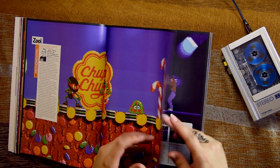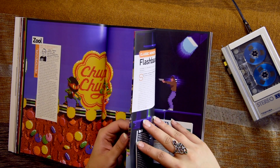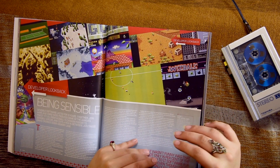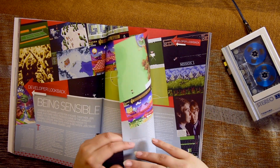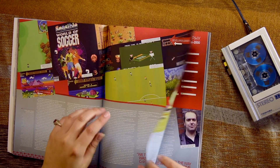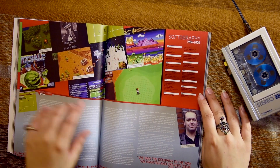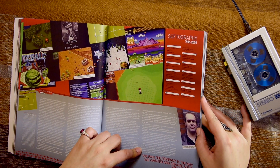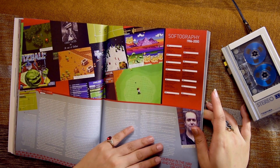Oh, Zool — what's this about? On Zool, my favourite level was always the music level, level two. I love that a lot. I seem to like the music level. Is that Jon Hare? Yes, it is — the Cannon Fodder dude.